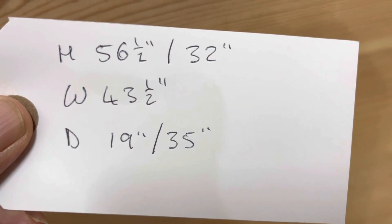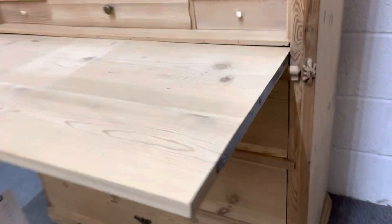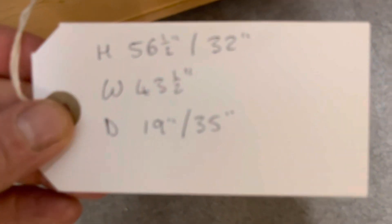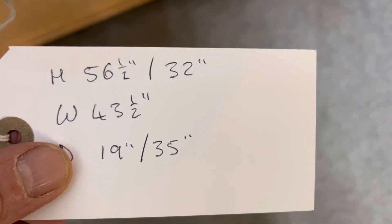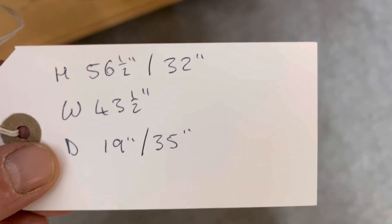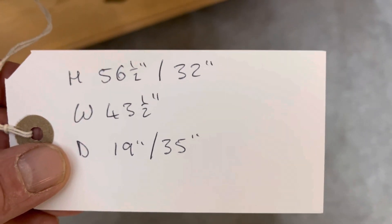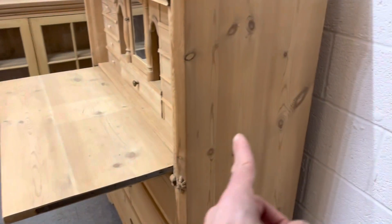The height right to the top is 56 and a half inches, and the height of the writing slope is 32 inches. The width is 43 and a half inches at maximum, the depth is 19 inches, and the depth when the writing slope is down is 35 inches.